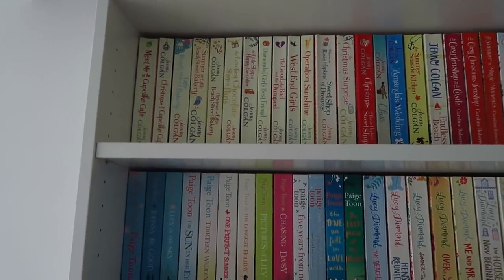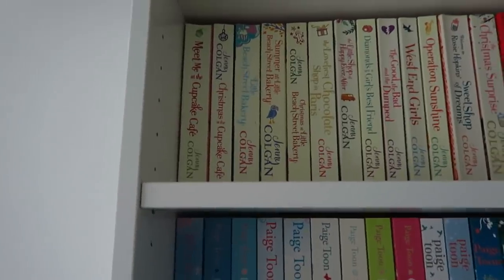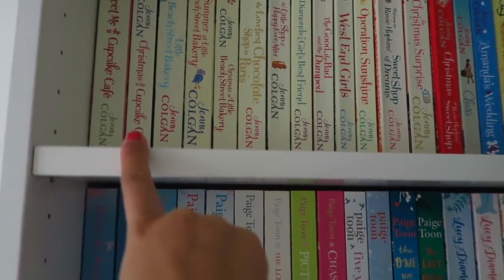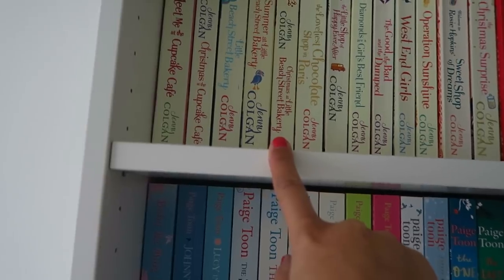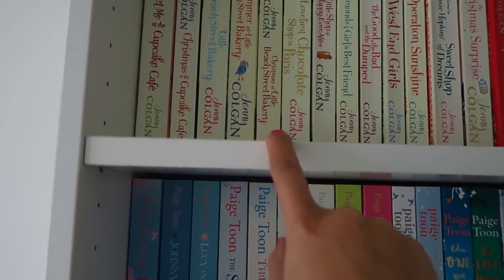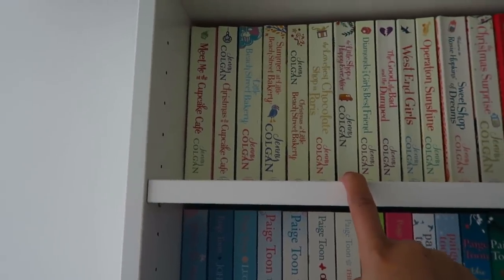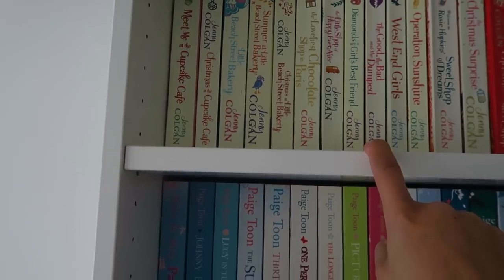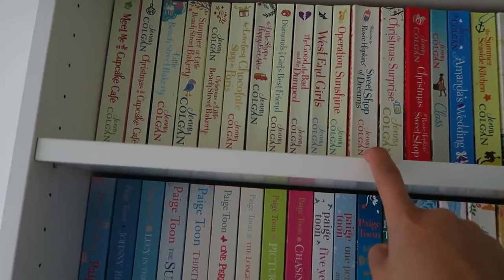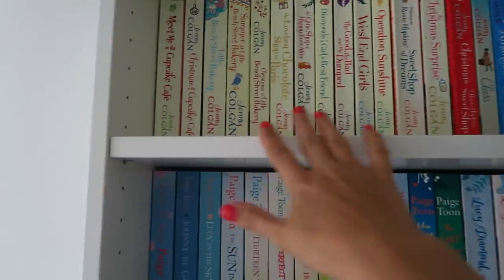So on the top shelf we have Jenny Colgan. She's a chick lit writer with a lot of series. We've got Meet Me at Cupcake Cafe and Christmas at the Cupcake Cafe — that's one series. Then we've got Little Beach Street Bakery, Summer at the Beach Street Bakery, and Christmas at the Little Beach Street Bakery. We've got standalones: The Loveliest Chocolate Shop in Paris, The Little Shop of Happily Ever After, Diamonds Are a Girl's Best Friend, The Good the Bad and the Dumped, West End Girls, and Operation Sunshine.